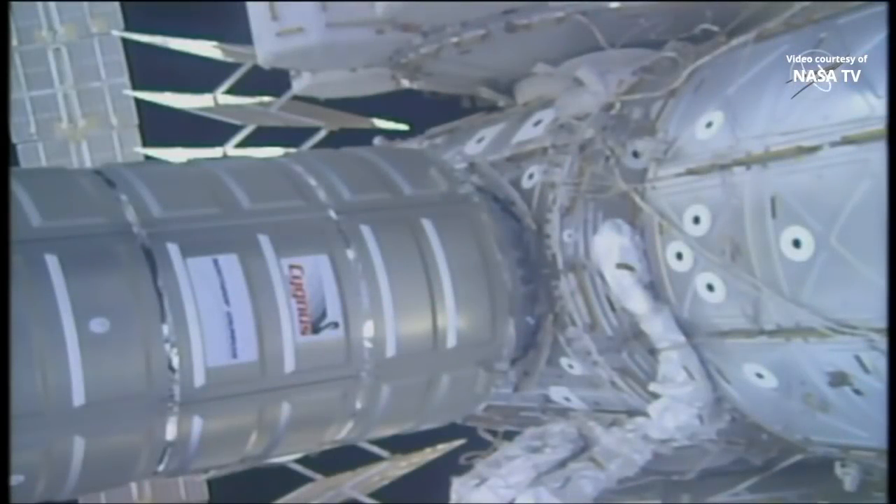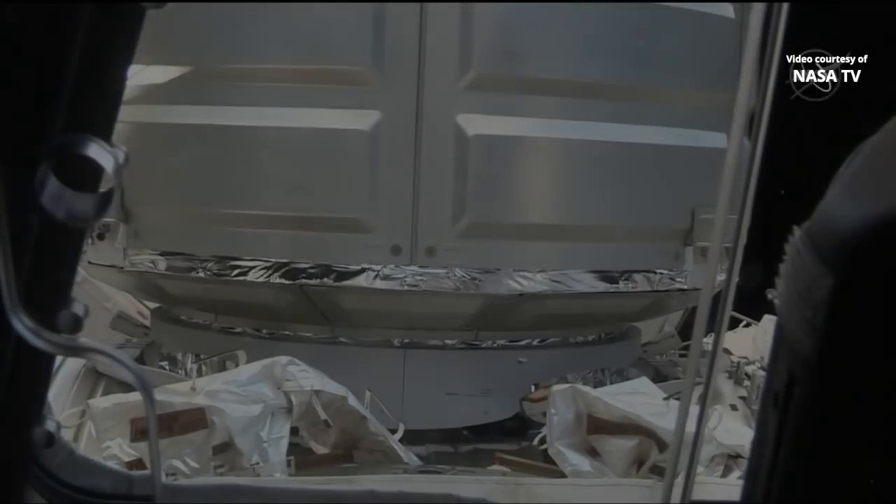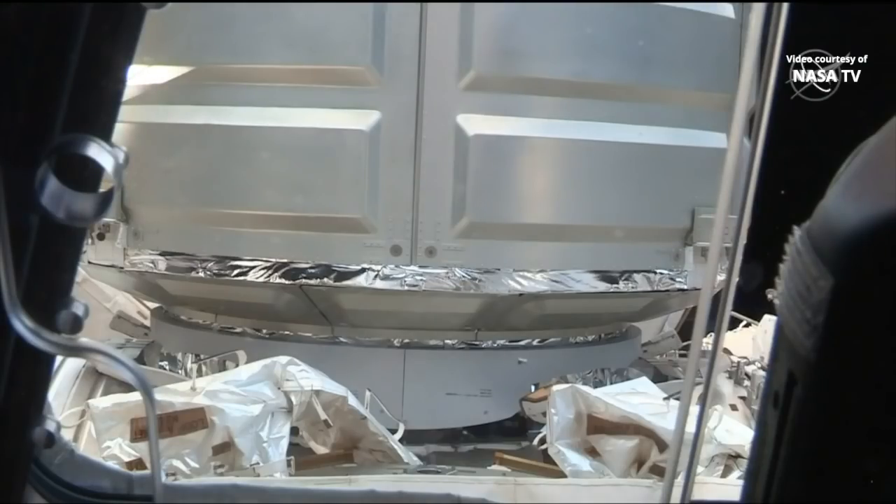We just received the green light for first stage birthing, now just waiting for confirmation to initiate that. The first stage will be a series of four latches, and those will be in progress soon, securing Cygnus to the International Space Station. And first stage birthing is complete.